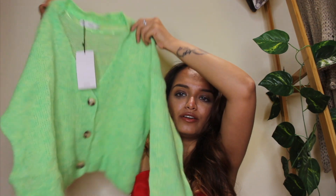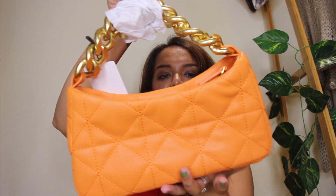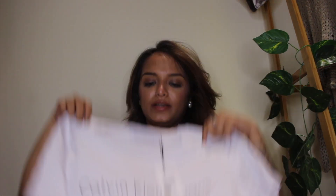Then I went to Mango and picked up this neon green cardigan — it was on sale, otherwise I might not have picked it up. It's so light and you can just layer it on, it opens up. So cute, love it. Another thing from Mango — not on sale — is this beautiful orange bag. I'm obsessed with colors and I didn't have an orange bag, so I found this and picked it up. Such cute quilted detailing and the chain is very heavy duty and nice.